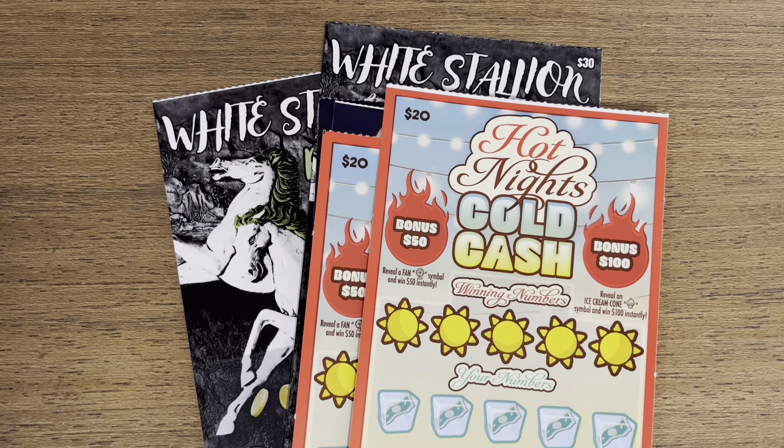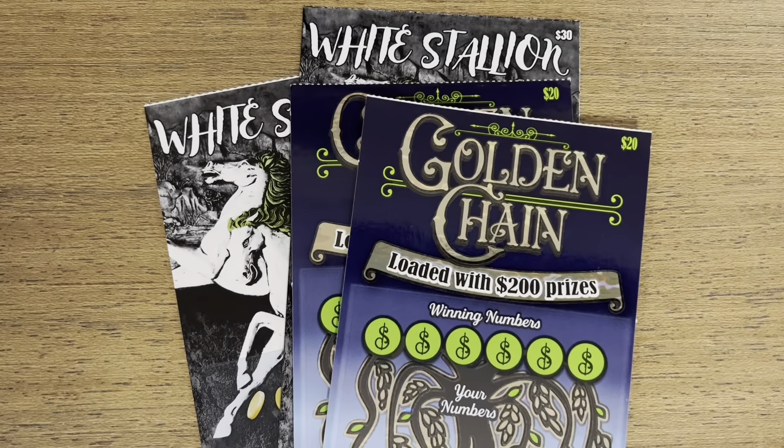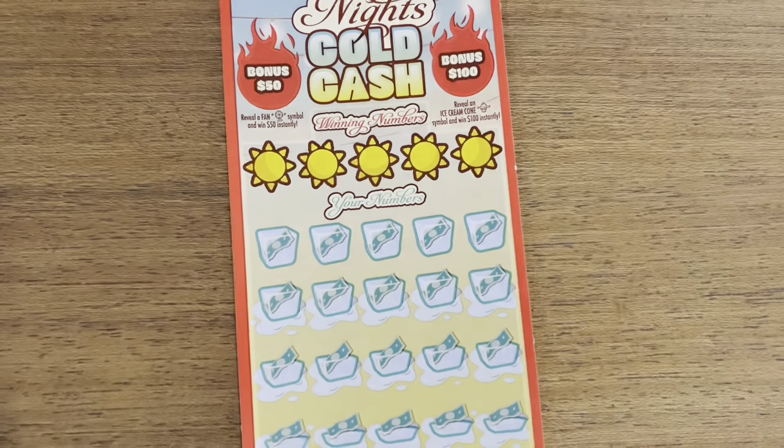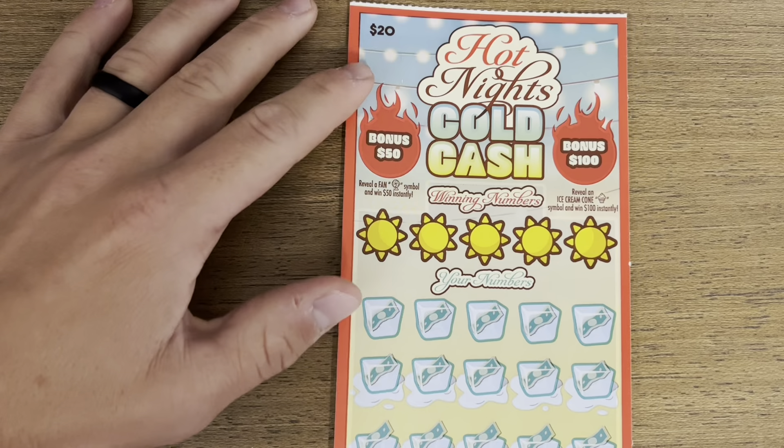What is going on, my scratching friends! We are back with $140 worth of tickets from the Idaho Lottery. We are going to be scratching two of the $20 Hot Nights Cold Cash, two of the $20 Golden Chains, and finally two of the $30 White Stallion Riches. All right, here we go!